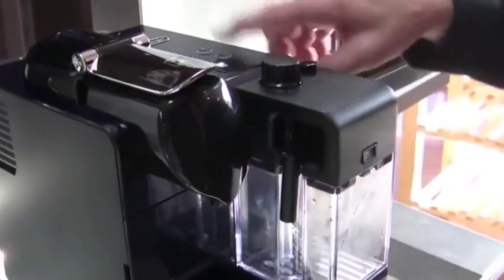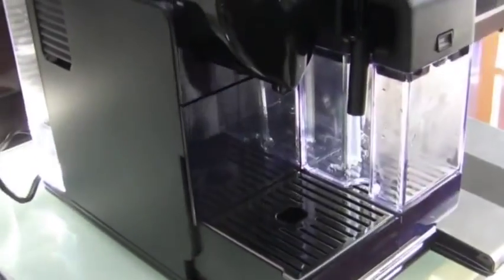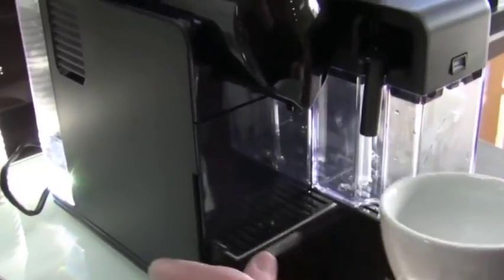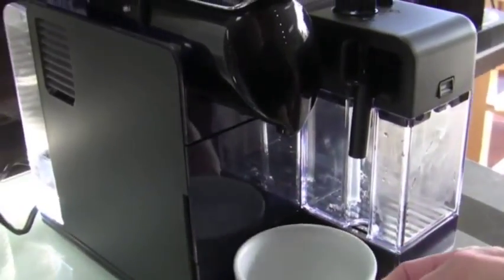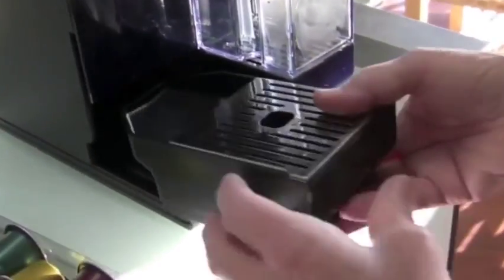You can program all this. There's also a drip tray — you can pull it out for a shorter cup, or if you have a shot, you can use a taller cup under here. The tray comes out so you can clean it.